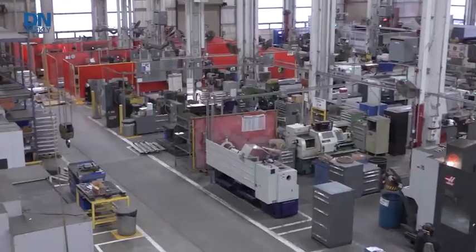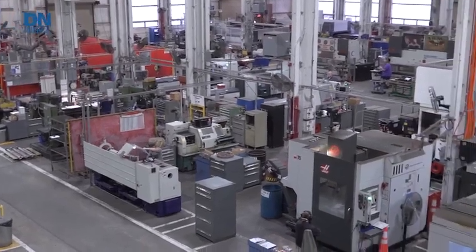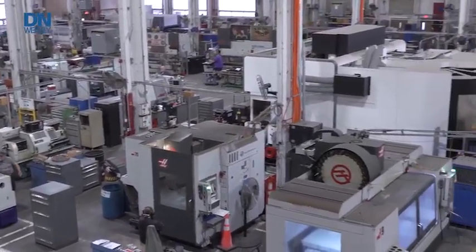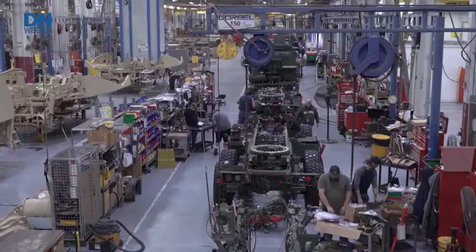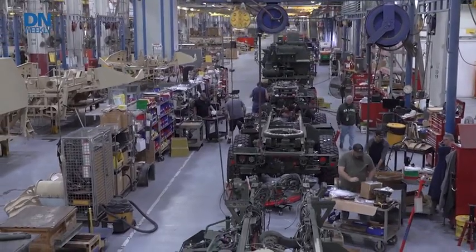Our artisans are multi-functional and multi-skilled. They do mechanical, electrical, and a lot of allied trades work as well. We have to be our own fabricators. We provide both electrical and mechanical pieces to support our production lines.